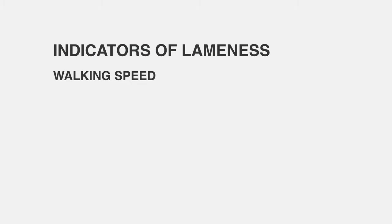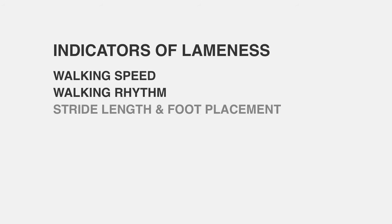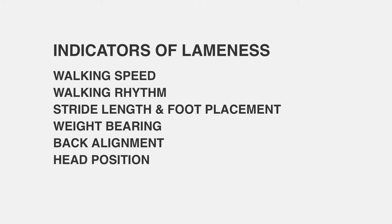The six indicators are: walking speed, walking rhythm, stride length and foot placement, weight bearing, back alignment, and head position.